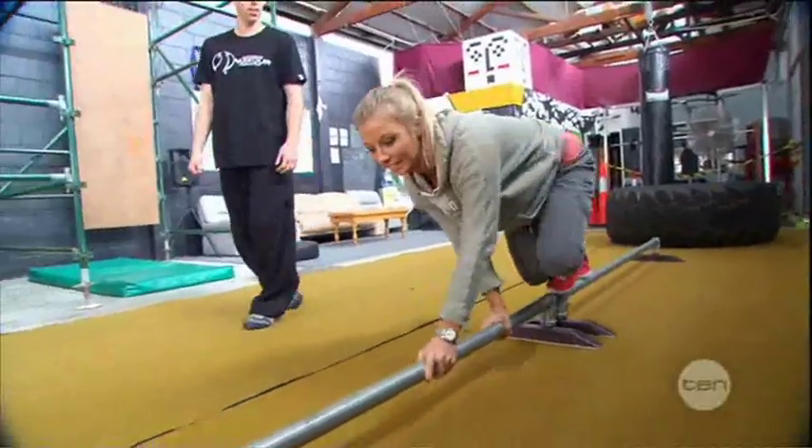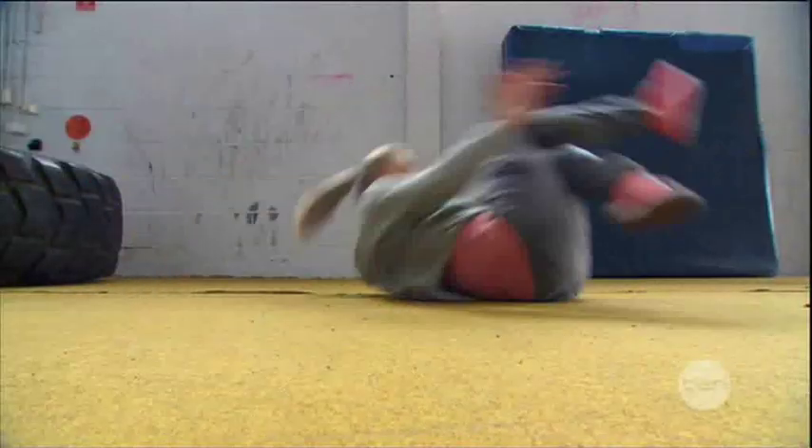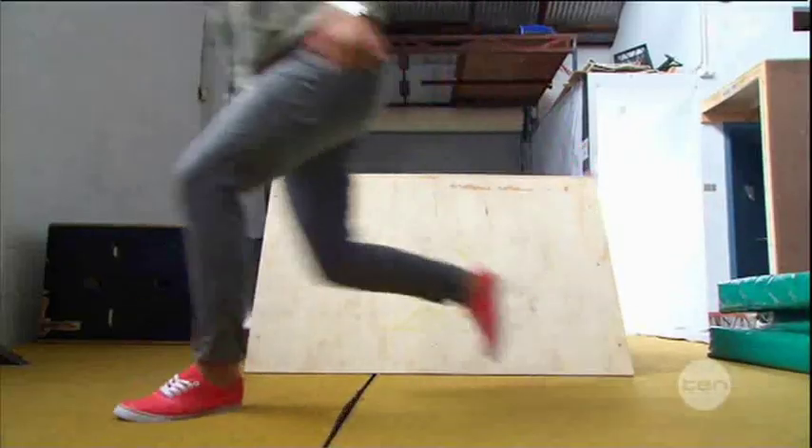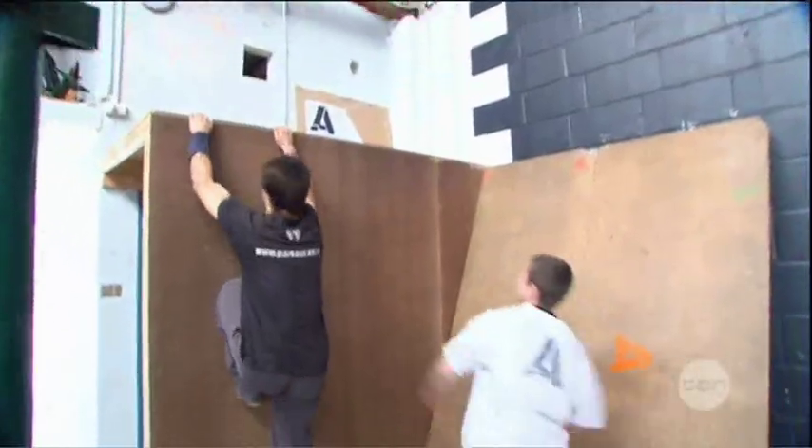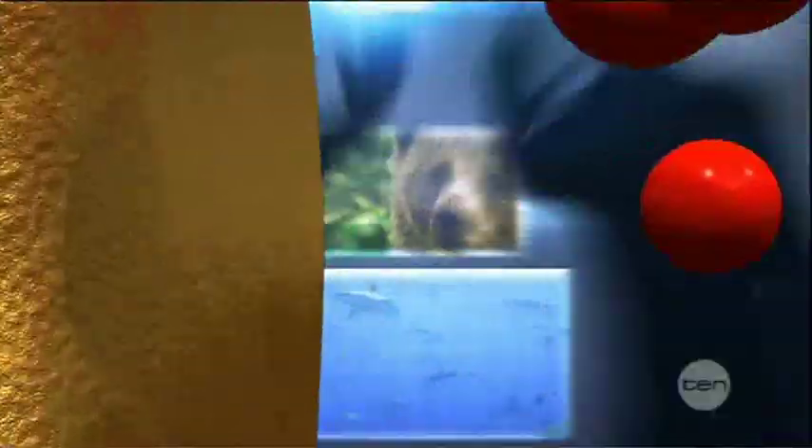So if you want to get from A to B in a seriously fun way, maybe the challenge of parkour is the way to go. Whoa! Did you see that? You don't have to. I'll see you back at A to B. See ya. Bye!